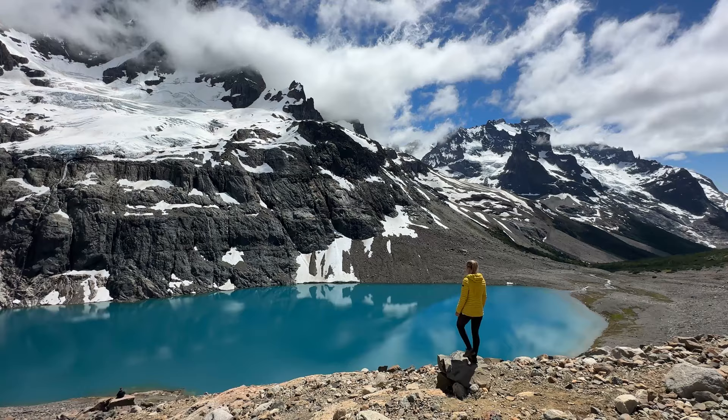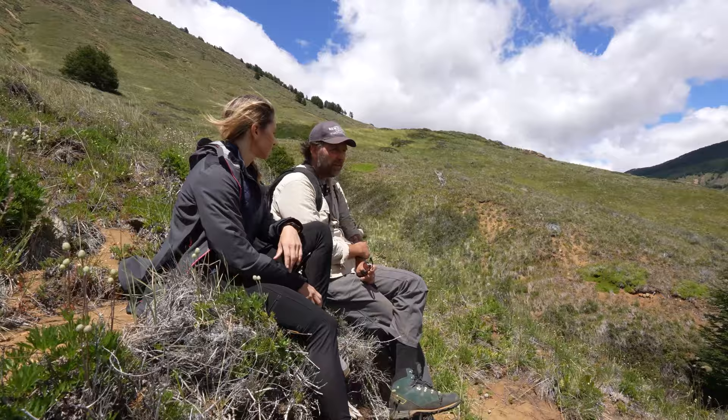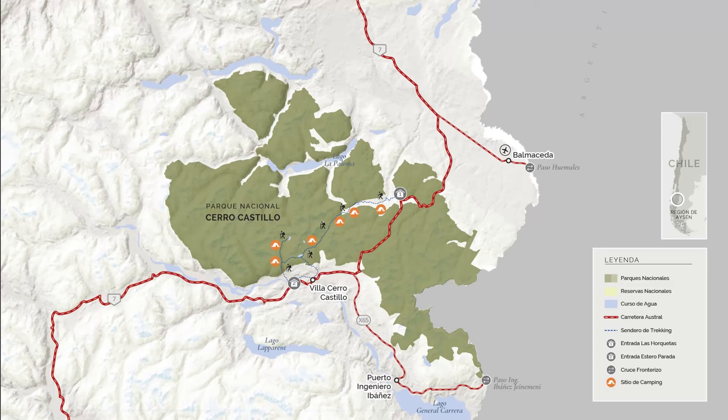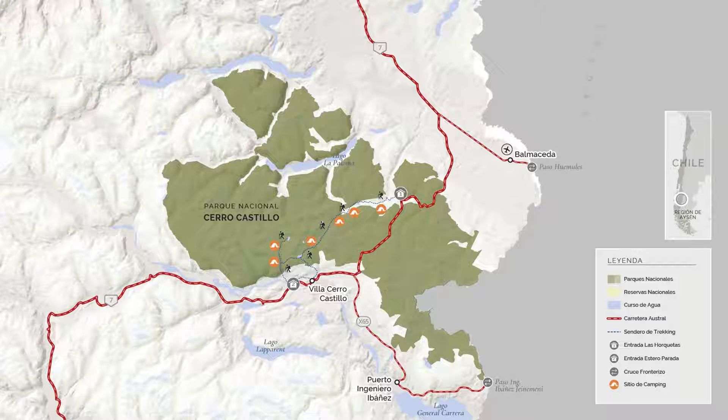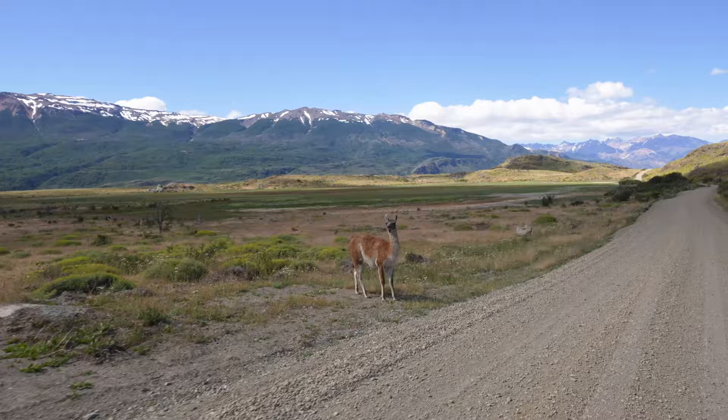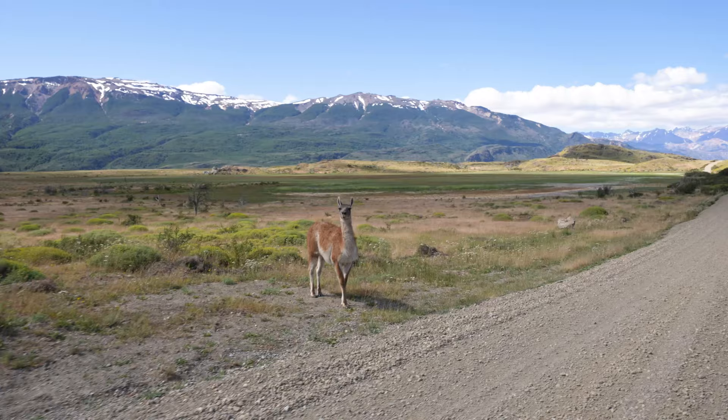In the last episode, we began the Chilean Route of the Parks, meeting with a conservation group rewilding Chile and heading through Cerro Castillo National Park and down to the marble chapels. From there, I continued my journey along the narrow dirt road of the Carretera Austral to reach one of the other national parks started by the Tompkins: Patagonia National Park.